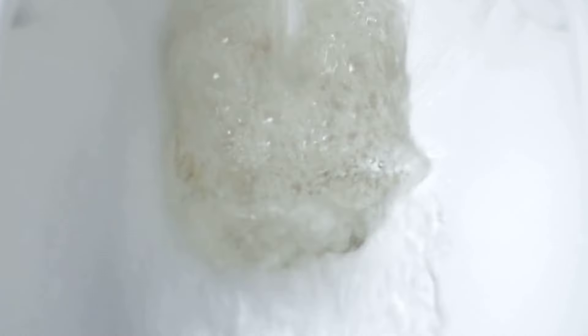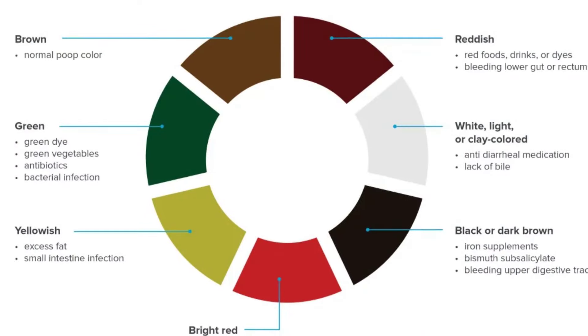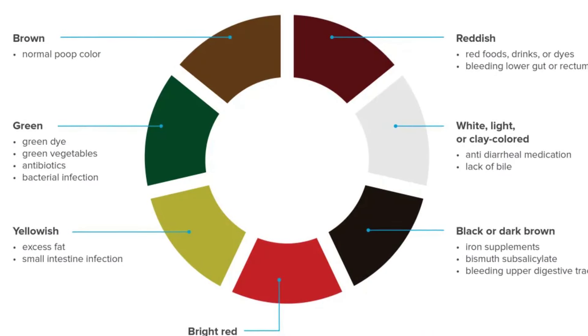Dark urine color often alarms individuals as it's a visible change that can indicate liver trouble. This symptom suggests that the liver is struggling to filter out toxins effectively, leading to the concentration of bilirubin in the urine, giving it a darker hue. Pale, bloody, or tar-colored stools are equally concerning signs.